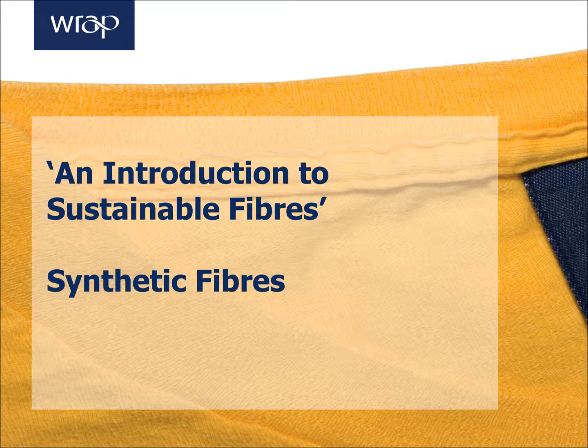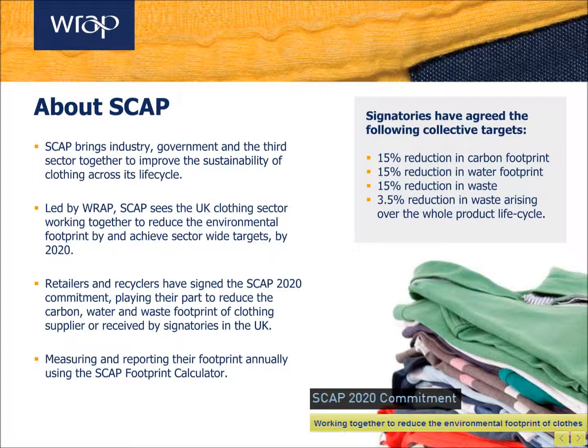Welcome to this short webinar introducing you to more sustainable synthetic fibres, brought to you by the Waste Resources Action Programme. The Sustainable Clothing Action Plan brings together industry, government and the third sector to improve the environmental impact of clothing sold in the UK across its life cycle. As part of this, Signatures have to commit to reduce the carbon, water and waste footprint. To support Signatures in achieving this, this short video will introduce you to the environmental impact of synthetic fibres and more sustainable alternatives available.